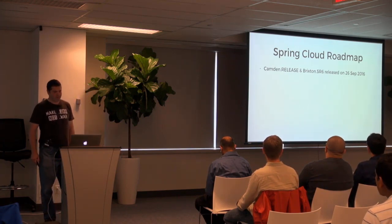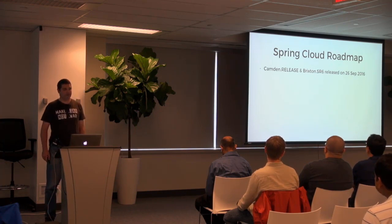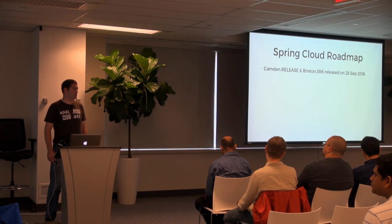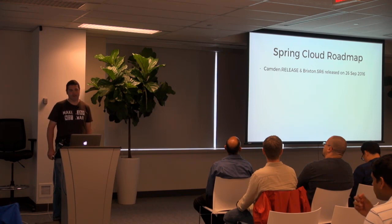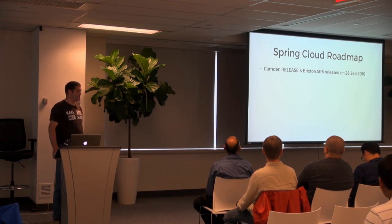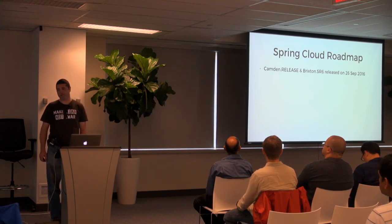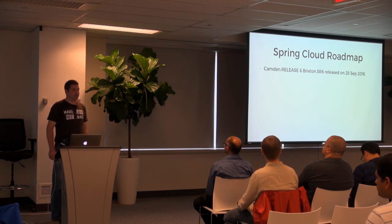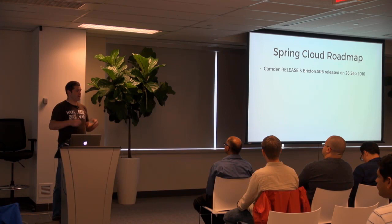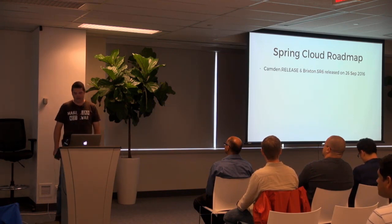First, a little bit about the roadmap. We just released Camden, which is the latest release train for Spring Cloud. A major feature there is a new project called Spring Cloud Contract. It is a consumer-driven contracts framework that allows you to guarantee that the API contracts that you have don't break your internal clients or your external clients if you provided the contracts to them.